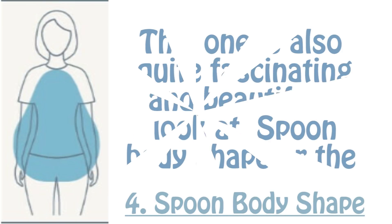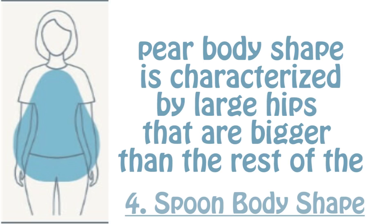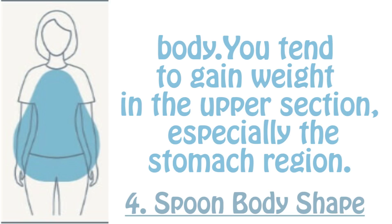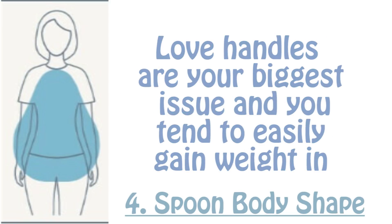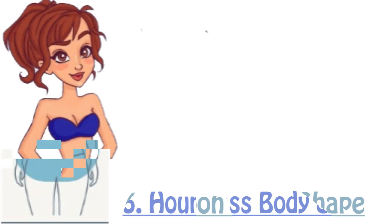Fourth is the spoon body shape, which is also quite fascinating and beautiful. The spoon body shape is characterized by large hips that are bigger than the rest of the body. You tend to gain weight in the upper section, especially the stomach region — love handles are your biggest issue. You also tend to easily gain weight in your sides and arm section, whereas your legs and lower arms are worth flaunting.